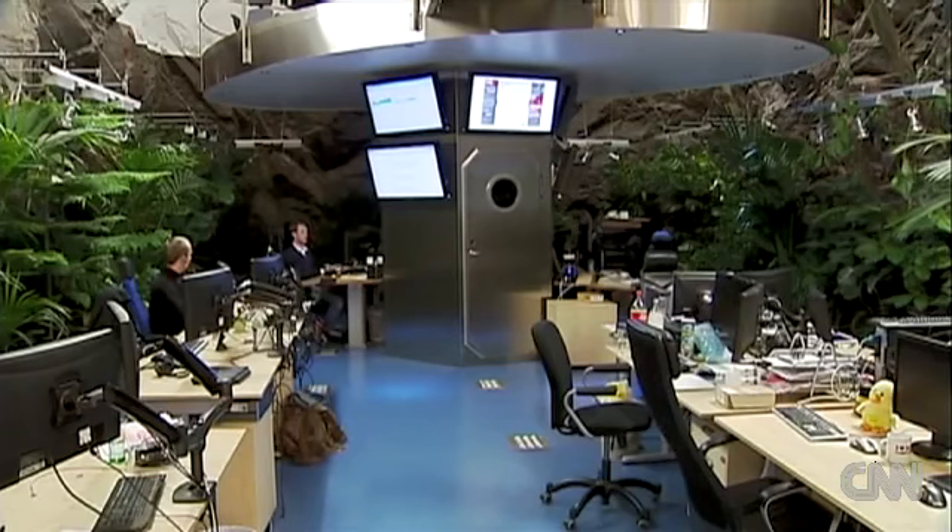The host for WikiLeaks' servers in this place is a company called Bahnhof. It opened White Mountain as a data center in 2008, and it hosts servers for other websites as well. As he showed Nelson around, John Carlung, CEO of Bahnhof, made no secret of his inspiration for this layout.